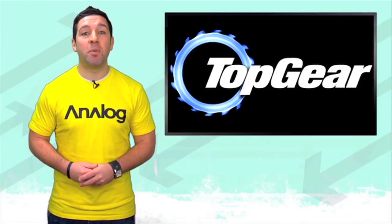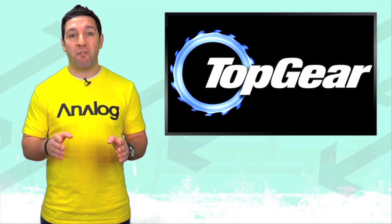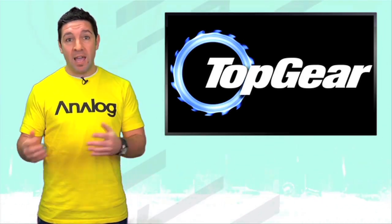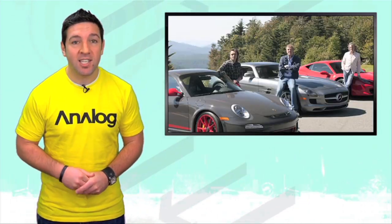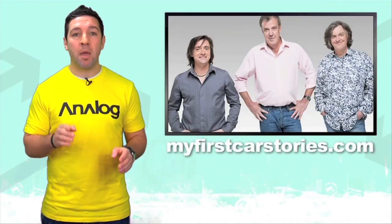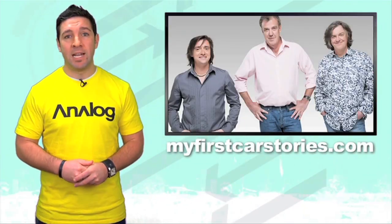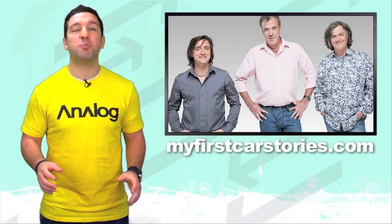So, as most of you know, BBC America's Top Gear is sponsoring FLD this week, and they want to hear your first car stories. If we and BBC America like your stories, you can win a trip to London to see the Top Gear live experience. But keep in mind, you can only win that trip if you submit your stories to myfirstcarstories.com. Last week we did just one promo to tell you about the contest, and you guys responded like, whoa. Here's one story we like from YouTuber Naltz, talking about his Volkswagen Vanagon.